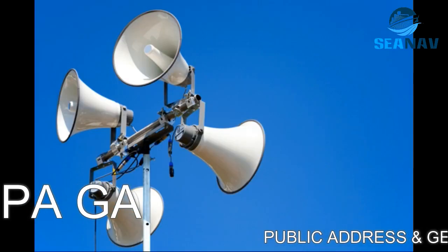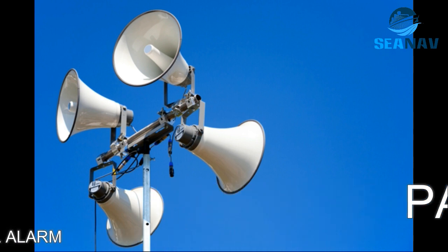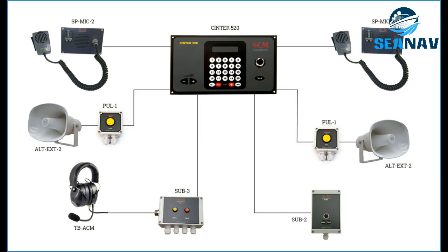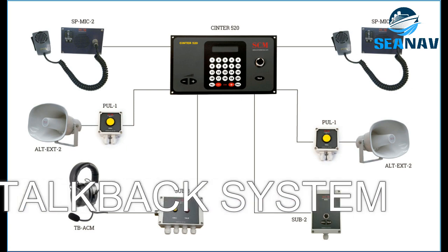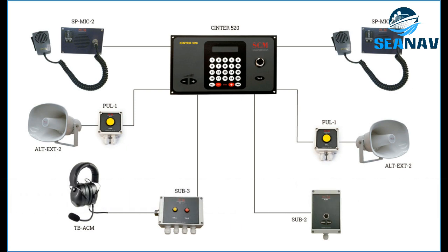A Public Address system amplifies and distributes voice announcements to speakers throughout the vessel, using wireline or wireless communication depending on the equipment. A Talkback system allows two-way voice communication between different locations on board the vessel, also using wireline or wireless communication depending on the equipment.